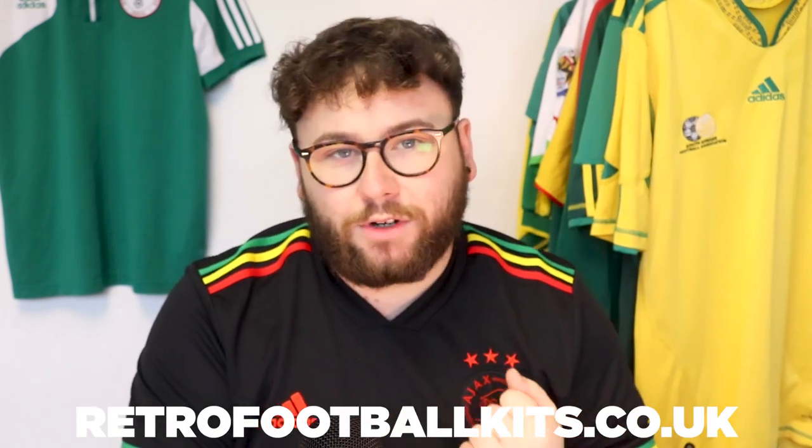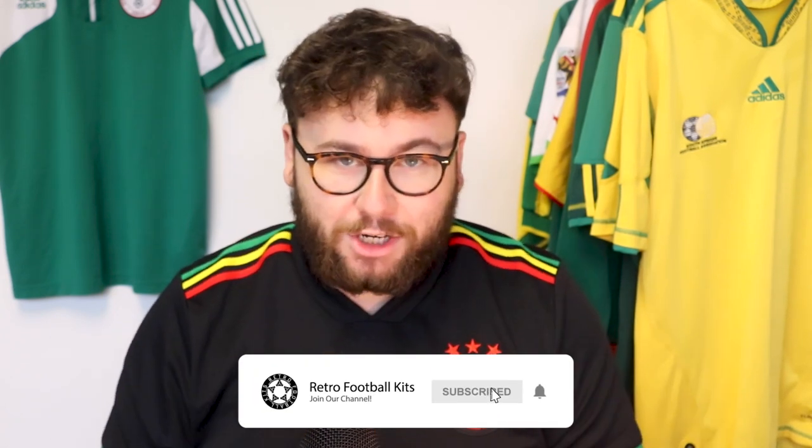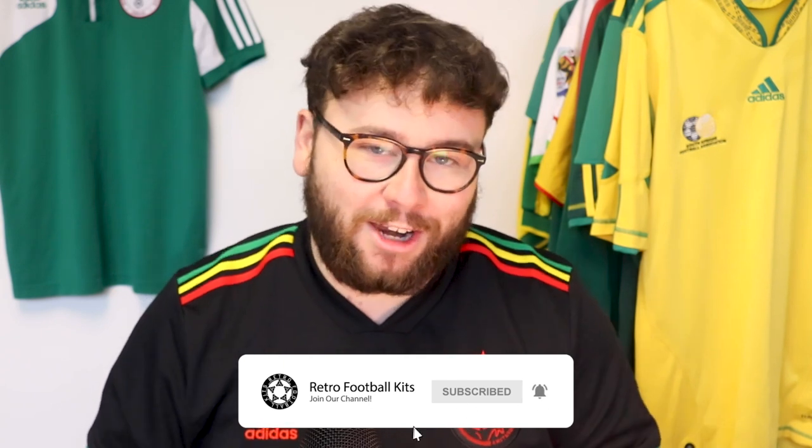That's it from me. Check the website out — there are thousands of football shirts on the website that you can get yourself. And also please subscribe. It means the world to me. It's going to be a big year for this channel — I've got some big plans and I'm really looking forward to it. Have a great day everyone, see you in the next one.